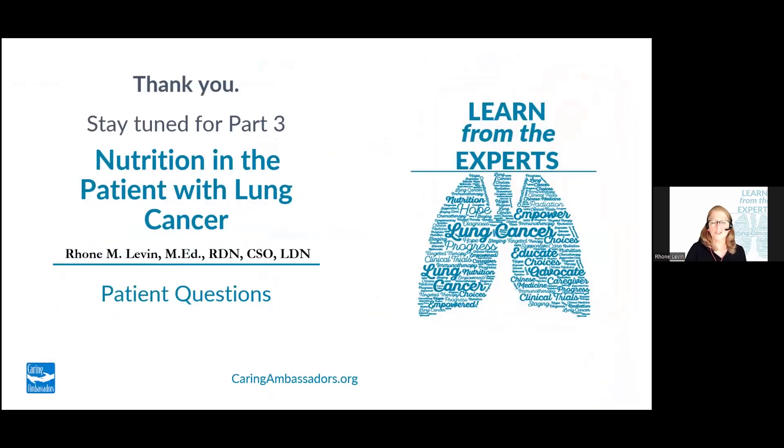Thank you for attending this session. Please stay tuned or come back again for our next session, where we're going to be talking with our panel of patients and caregivers who will be discussing their questions. Thank you.